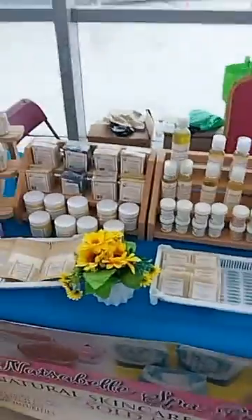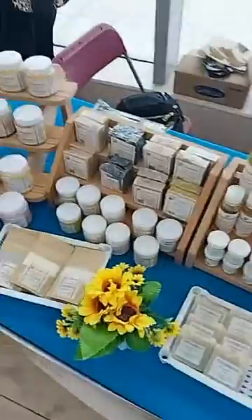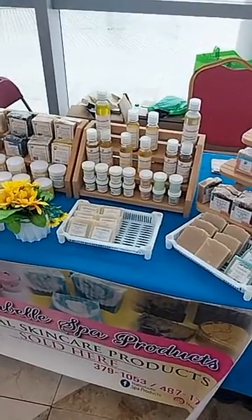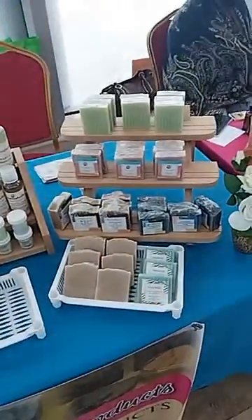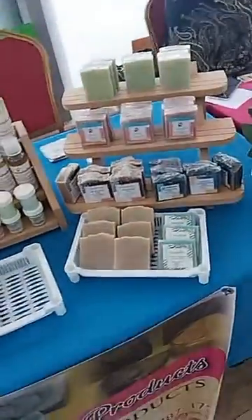We have our skin brightening soaps and our skin lightening soaps. If you want to lighten your complexion or even out your skin tone, you would use one of our skin lightening products. For persons who like shampoo bars, we have shampoo bars available for only forty dollars, and our new coca-coop product is also available.